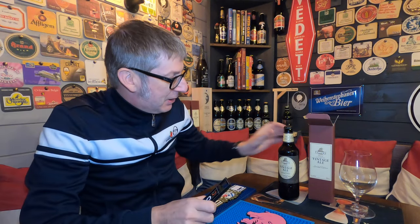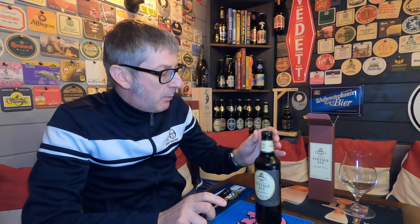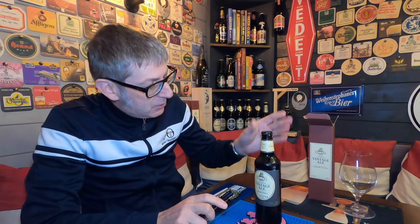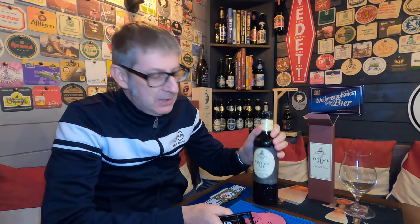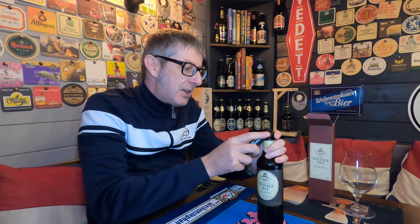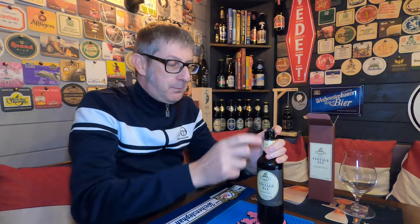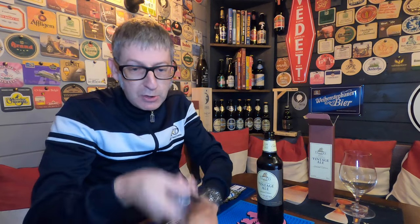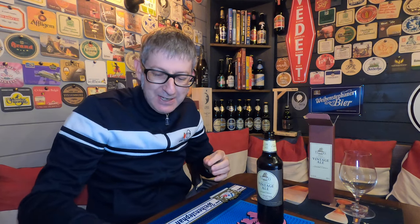Thank you very much Philip, because I know he watches these. Philip actually likes this ale himself - I took him a bottle of the 25th anniversary over in July when I was over that way, went to his shop. He's going to open it up around Christmas time and enjoy it. So let's crack this open with this nice new Omar bottle opener. It's a fair old chunk of metal - really heavy.